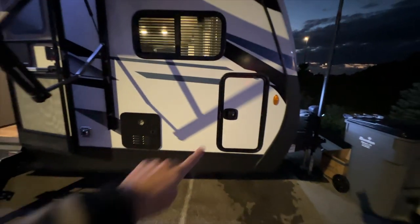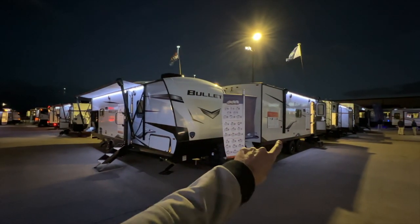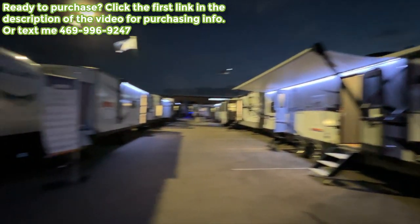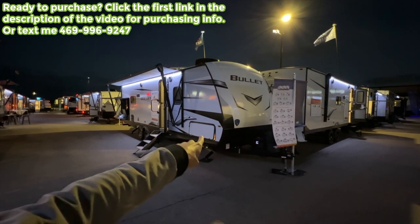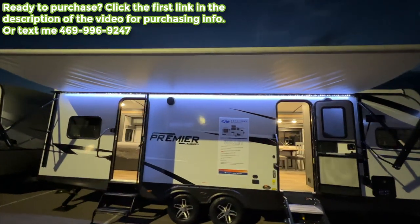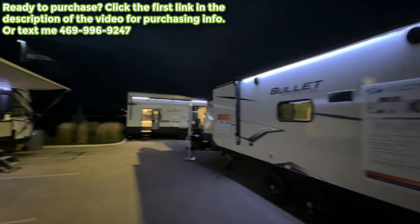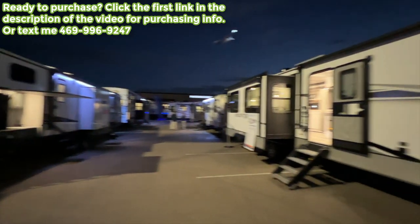The front storage compartment has a solid slam latch door — that's one feature that separates this from the base Bullet. Within the Bullet brand there are three lines: Bullet Crossfire, Bullet, and Bullet Premier — this is the highest of the three. The base Bullet has a three-quarter fiberglass front cap without slam latch baggage doors. You have an awning that covers almost the entire length of the RV, and the LED lights really light up that space well.